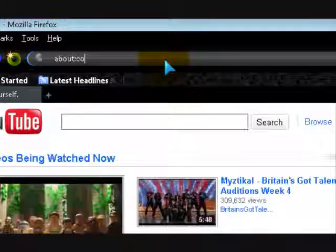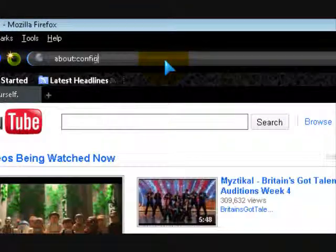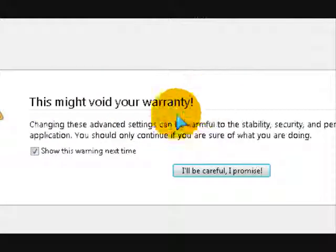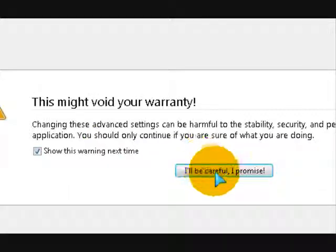Type in about:config in the address bar. It says this might void your warranty. I'll be careful, I promise.